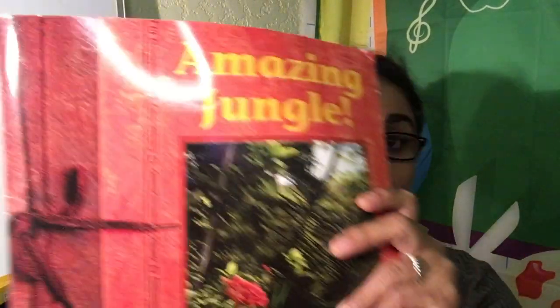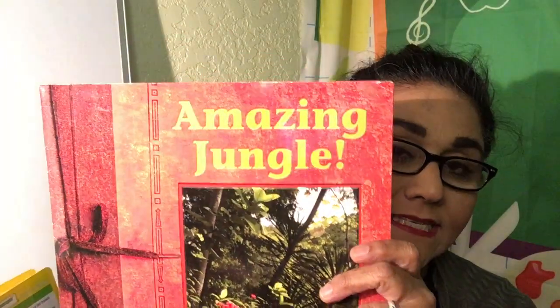Hello boys and girls, it's your teacher, Ms. Nahad, coming back with the second part of our vocabulary words for the new book, Amazing Jungle. So we had six words and now we're going to do the other six.